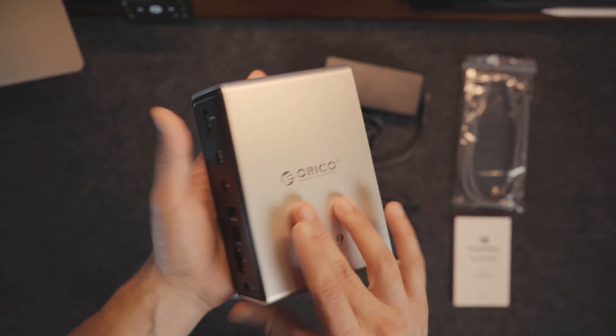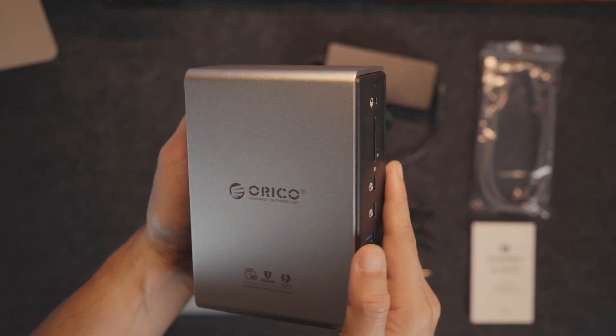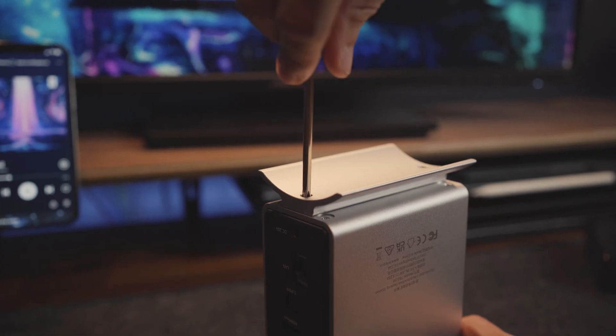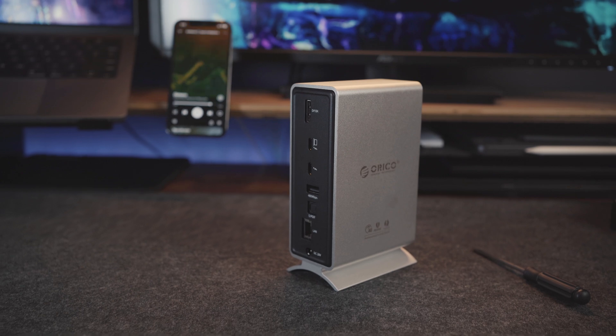Moving on to the docking station itself, it's not too heavy and not too light. It's made of an aluminum alloy with an anodized gray finish and is designed to have good heat dissipation. The base it comes with can be easily attached to add extra vertical stability as well. Overall, this looks and feels like a high quality product.